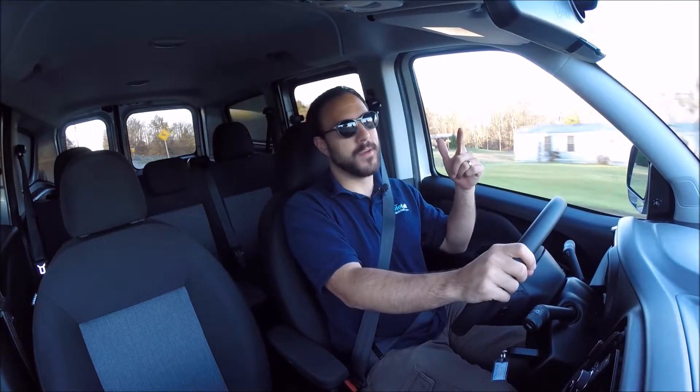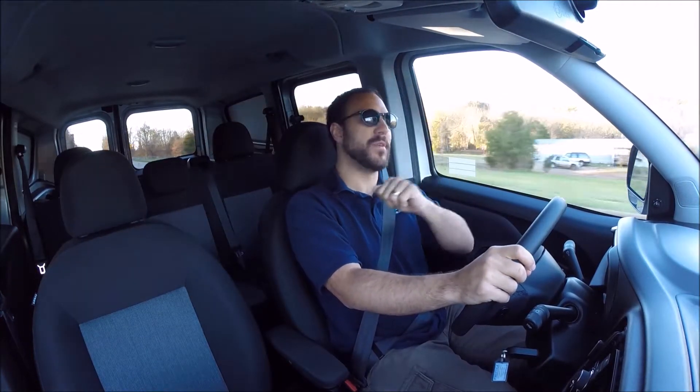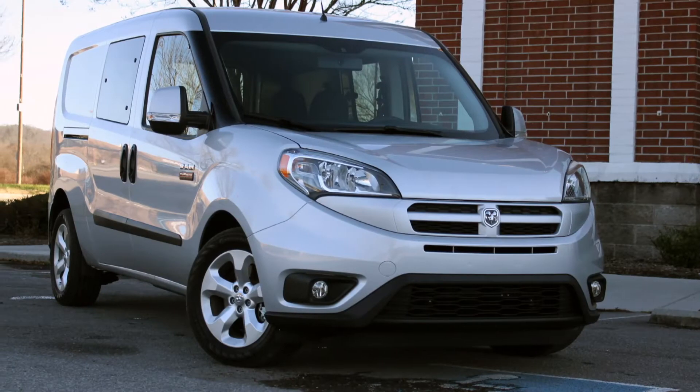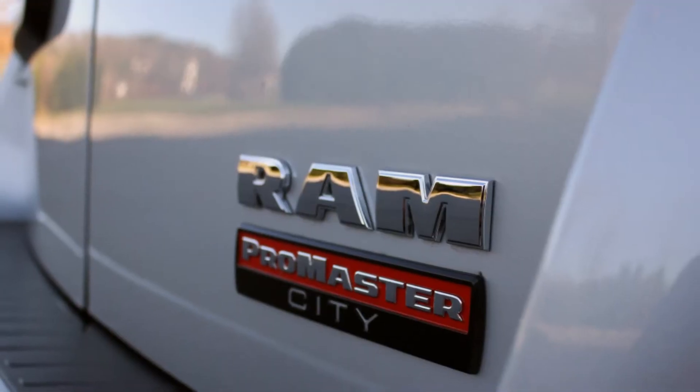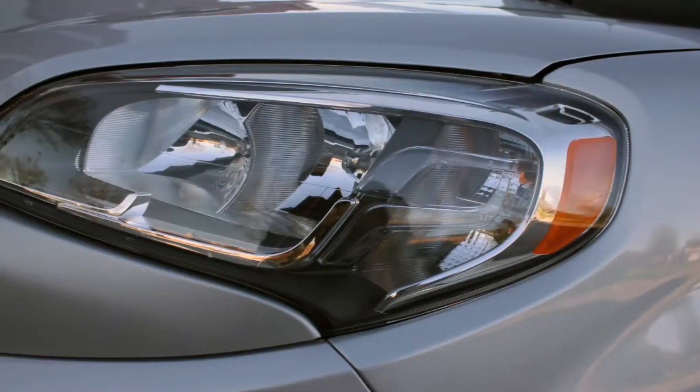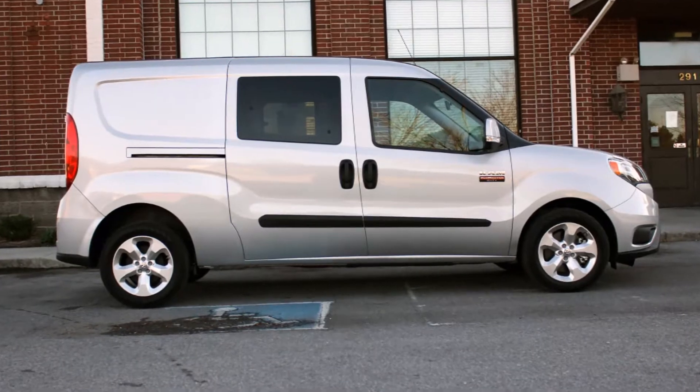It's time for another Auto Talk Driving Review. I am Christian Moe. This week we are in the 2015 Ram Promaster City. The 2015 Ram Promaster City is a compact van with a visual design that is funky, interesting, and decidedly un-American. The big bug-like headlights and strange profile come from the car's roots as a European van sold under the Fiat badge.